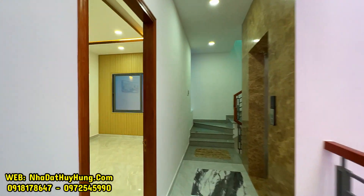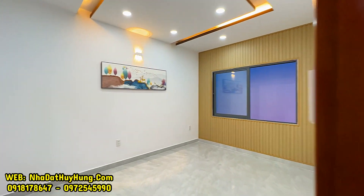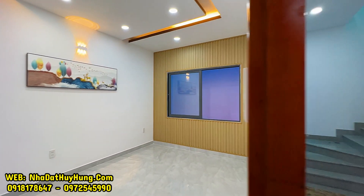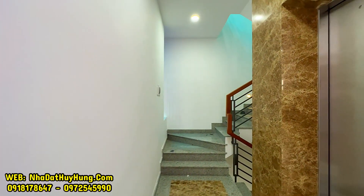Cuối cùng là không gian phòng ngủ số 4, cũng tương tự, mỗi phòng đều tặng kèm 1 máy lạnh Daikin, nên quý vị mua về chỉ việc gắn thêm giường và về ở thôi.